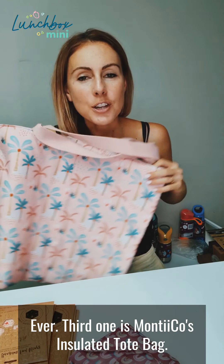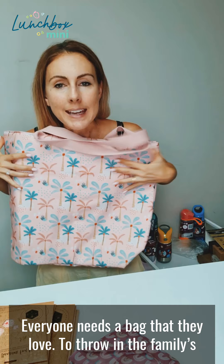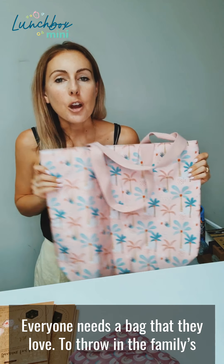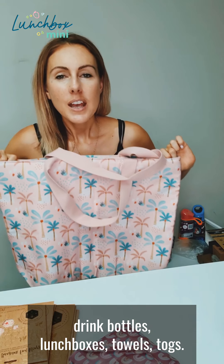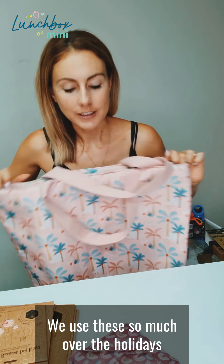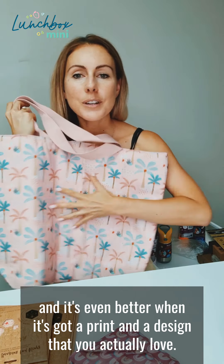Third one is Montico's Insulated Tote Bag. Everyone needs a bag that they love to throw in the family's drink bottles, lunch boxes, towels, togs. We use these so much over the holidays and it's even better when it's got a print and a design that you actually love.